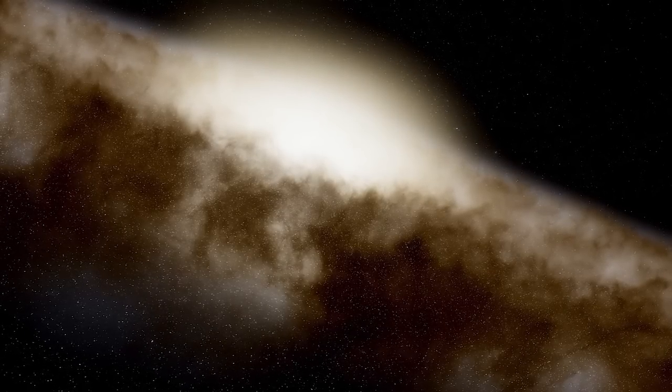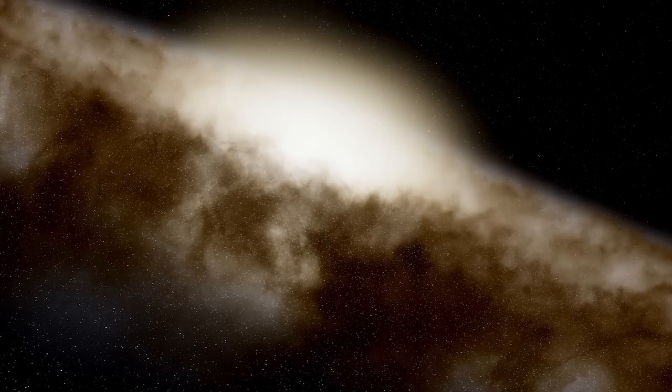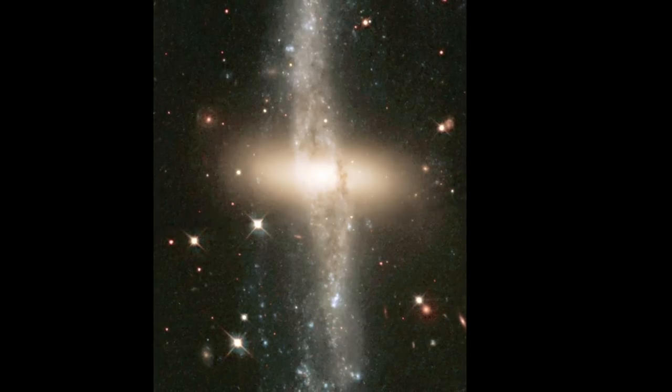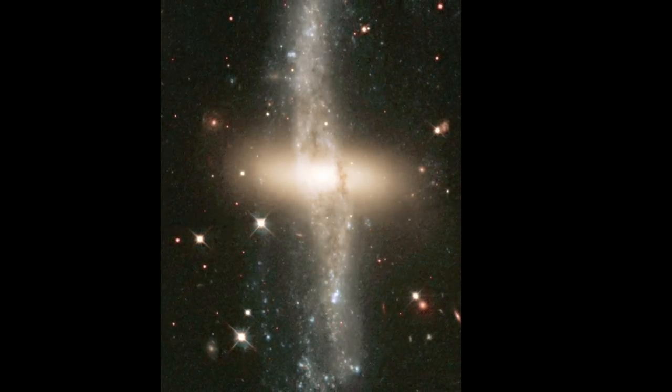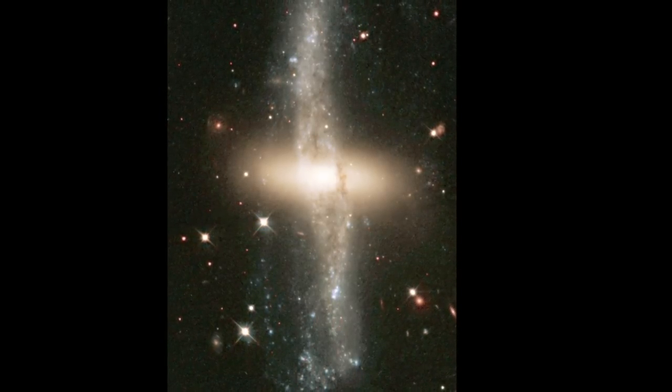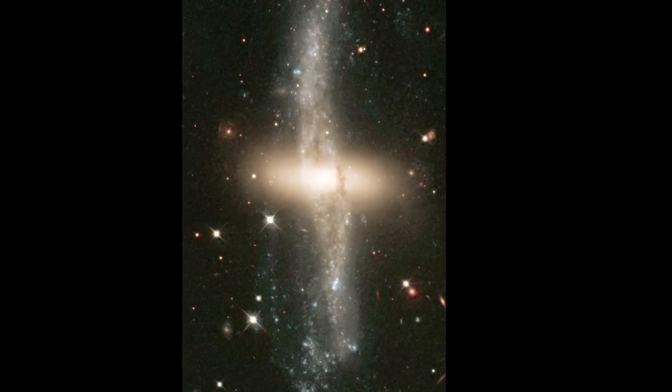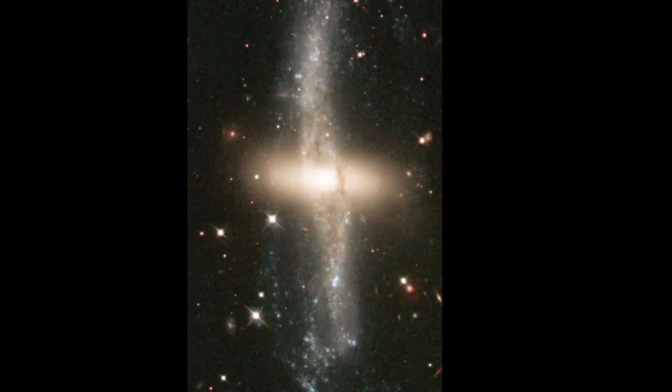G0953 is about 39 billion solar masses and is forming stars at the rate of 2.6 solar masses per year. If we were to look at it slightly closer, it might actually resemble NGC 4650A, one of the few polar galaxies that have been actively studied in recent years.